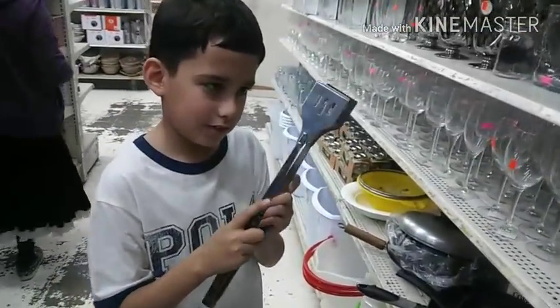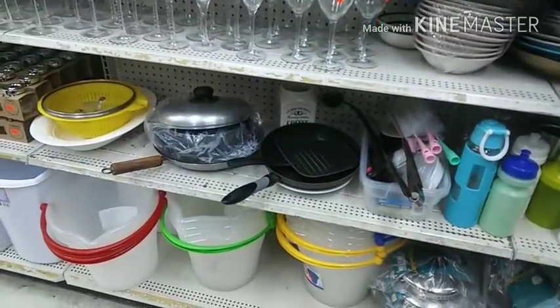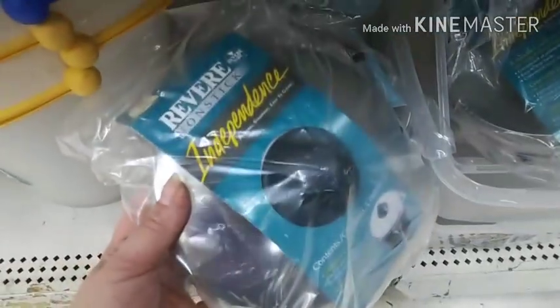Mommy, smatulas! Spatulas, silly. They're like little tongs — that'd be good for barbecue. Good for barbecue. What is this? Just a lid — a Revere lid.